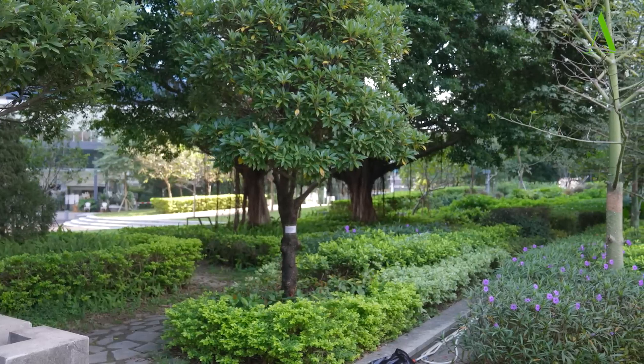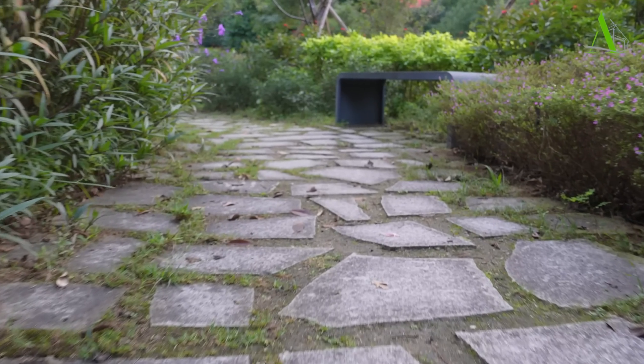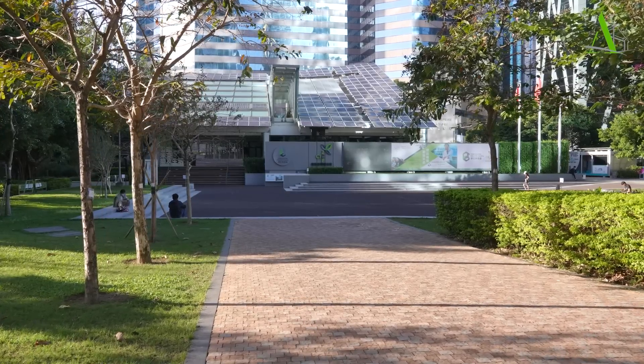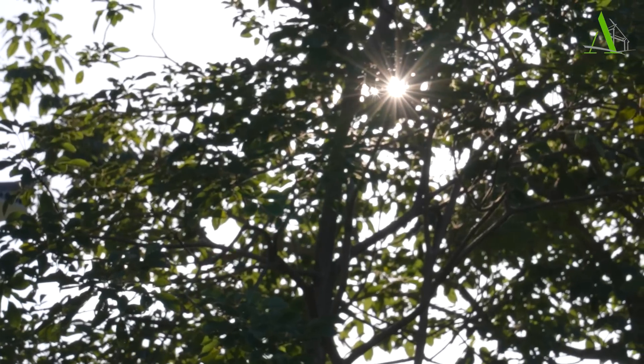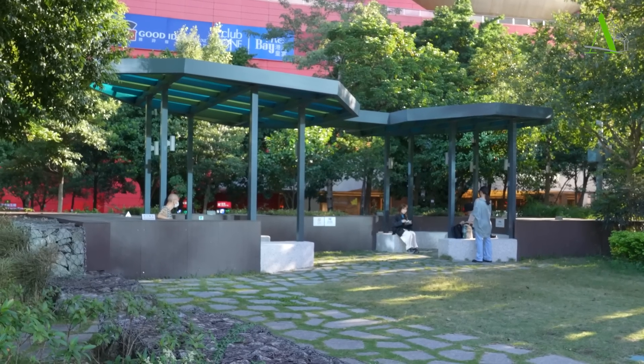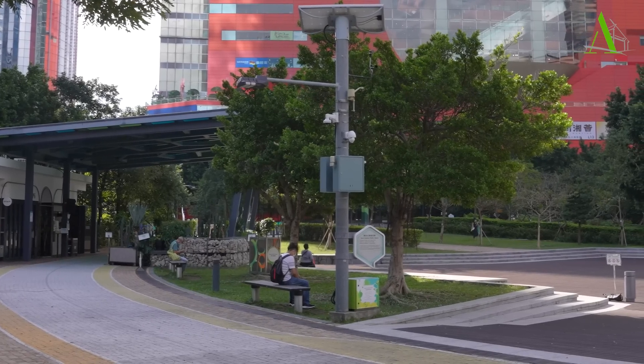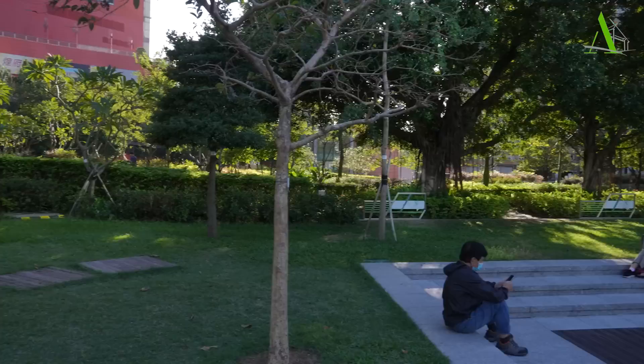Right now we're in one of Hong Kong's first urban woodlands, filled with native species. There are 135 trees here, over 40 species, and they're all native. We planted this as part of the garden park environment where the building sits. You can see the building receives lots of daylight, while this part is in the shade due to surrounding buildings, creating a very nice breezy area.